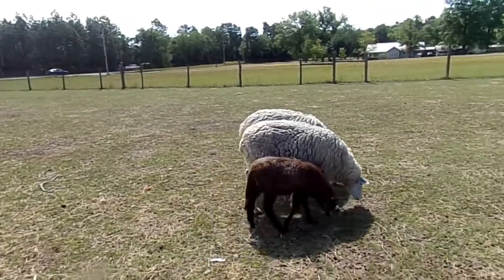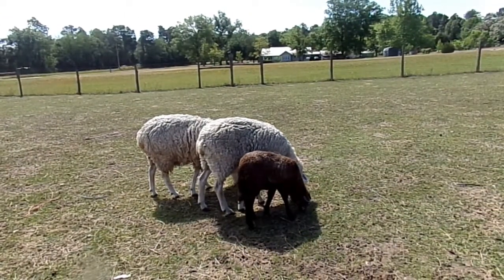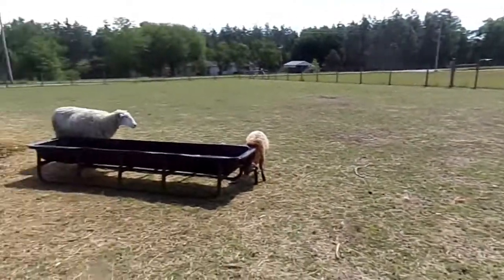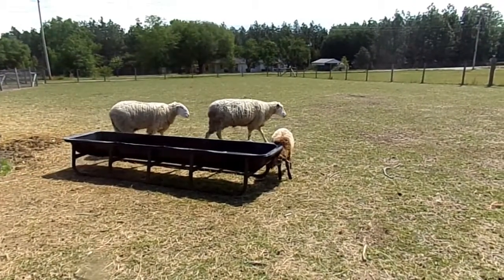Some of the larger rams could potentially produce higher than that. If you have a 275 pound ram, he's gonna produce quite a bit more wool, but eight to 12 pounds is the average range.